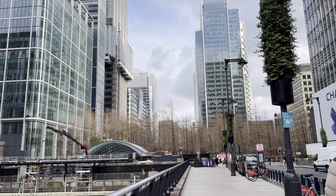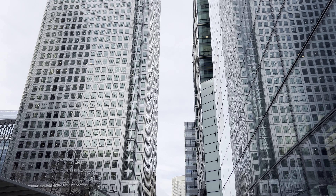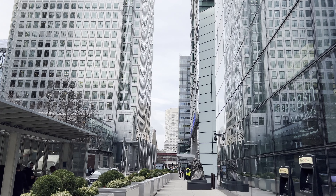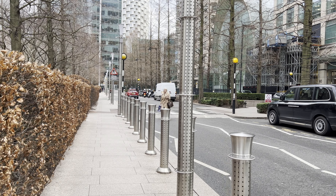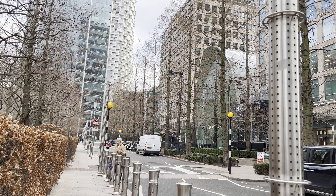The iconic skyline of Canary Wharf is characterized by its sleek glass skyscrapers, each contributing to the district's distinctive profile. Notable structures include One Canada Square, often referred to as the Canary Wharf Tower, which held the title of the UK's tallest building upon its completion in 1991. The architecture seamlessly blends modern aesthetics with functionality, creating an impressive cityscape that reflects London's global significance in finance and commerce.